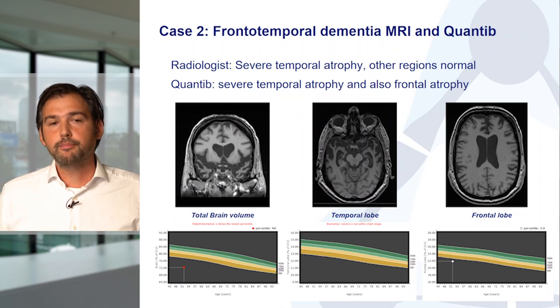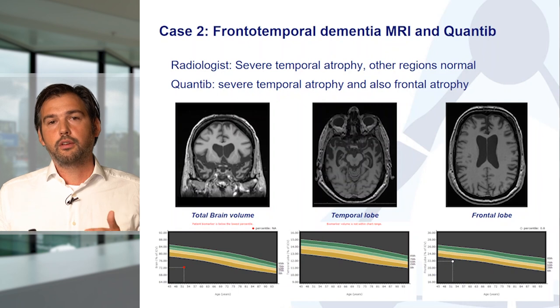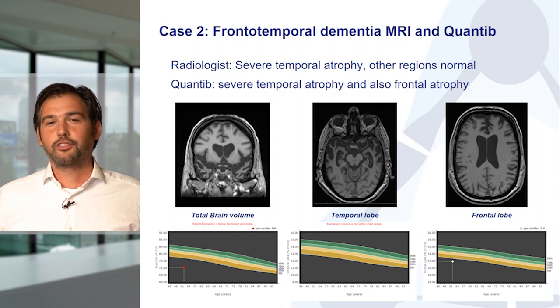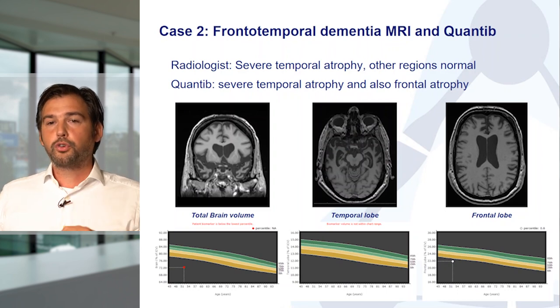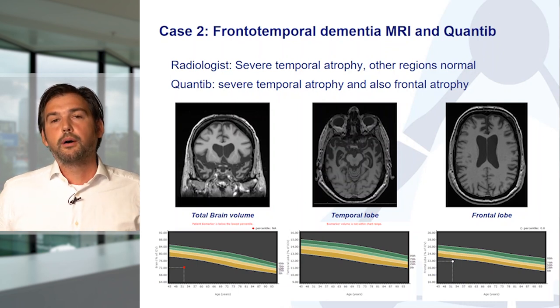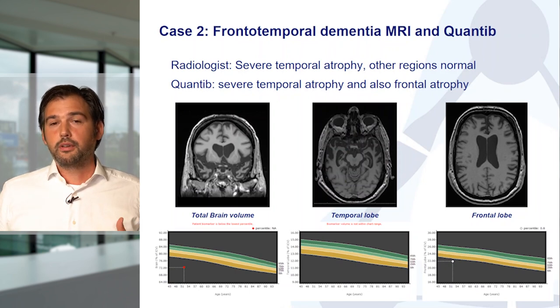A DNA diagnosis showed a mutation in the TARDP gene, fitting the diagnosis of FTD — Frontotemporal Dementia. On MRI, there was severe atrophy especially in the temporal lobe, but normal volume towards the back. The QUANTEP bars showed temporal atrophy so severe it was not even on the map. Notably, QUANTEP also showed some frontal atrophy that the visual rating had initially missed — the frontal lobe was below normal for age. This helped us look in detail at the frontal lobe; we had likely been so focused on the severe temporal atrophy that we missed the frontal atrophy.